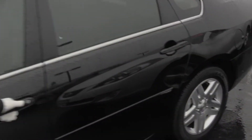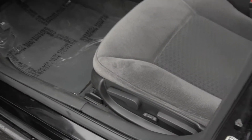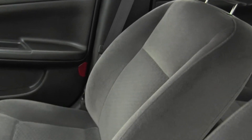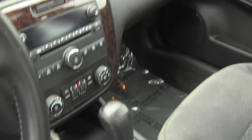Let's take a look on the inside. Inside it has nice cloth gray seating, automatic transmission, AM FM radio with a CD player. It's got power windows and power locks and a sunroof.